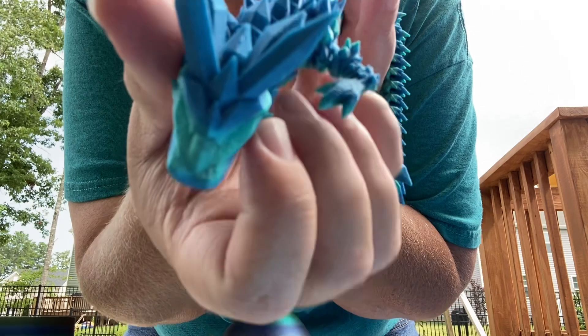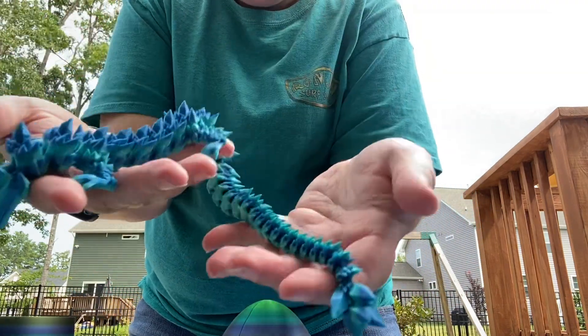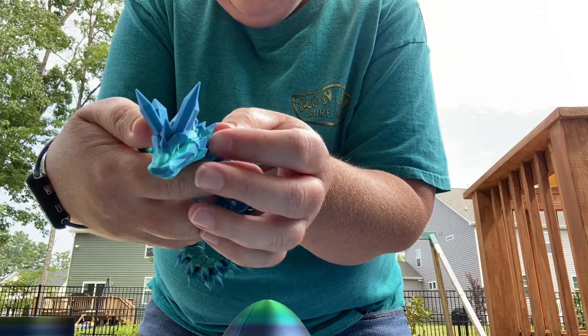He's blue! Oh my god, look at the details on his face — I don't know if you guys can see that. How cool, look at him! This is so cool.